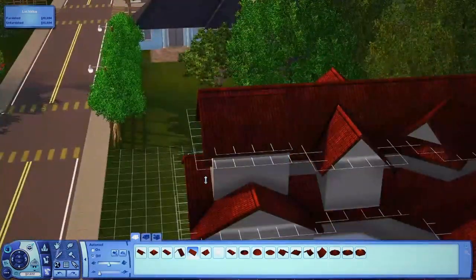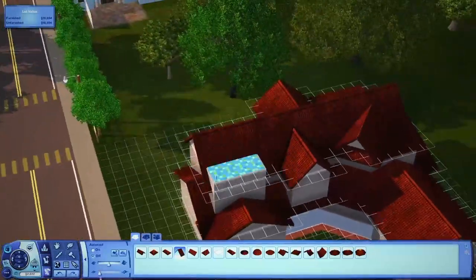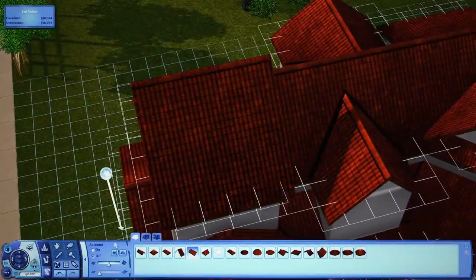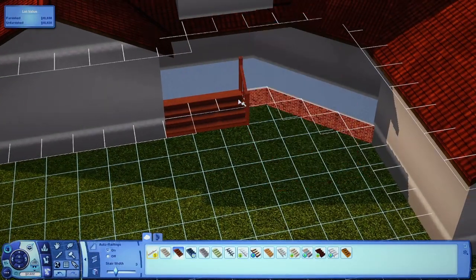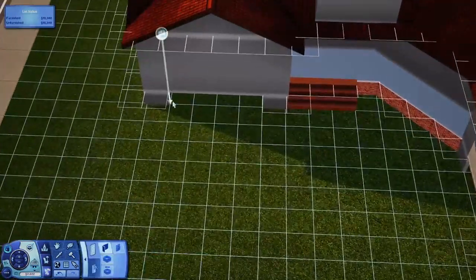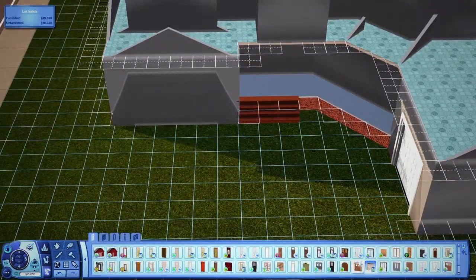This house took me a little bit to build. It's on like five times speed or something. It definitely took me longer than a house would normally take me. But I really like it and I'm very happy with it. I don't mind that it took a longer time because I'm really pleased with how it turned out.